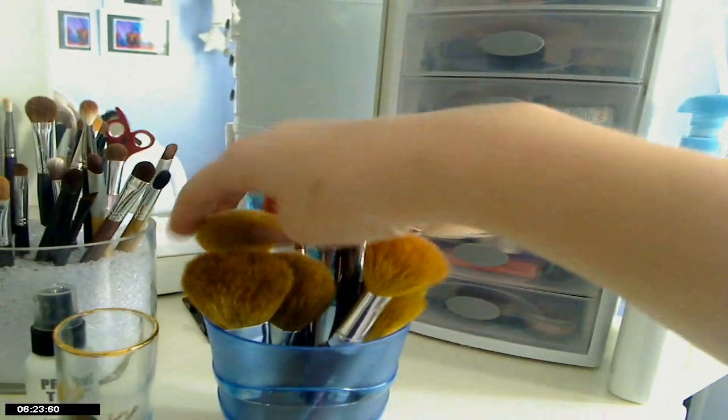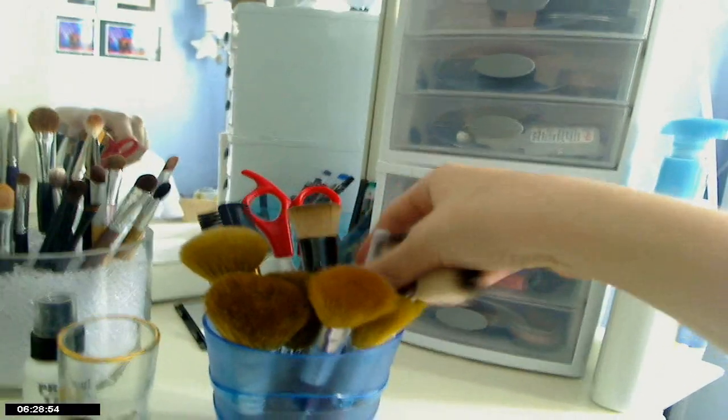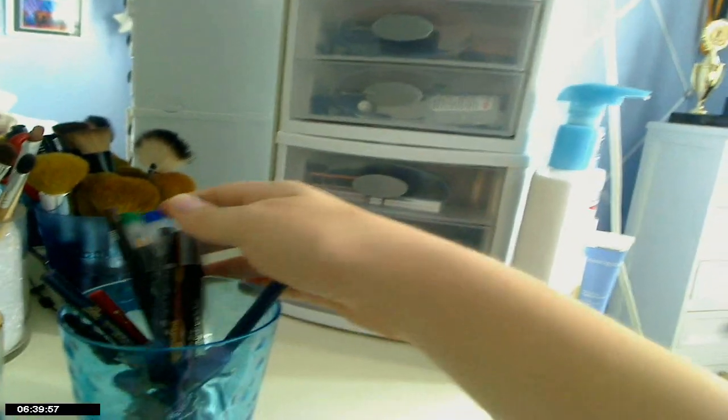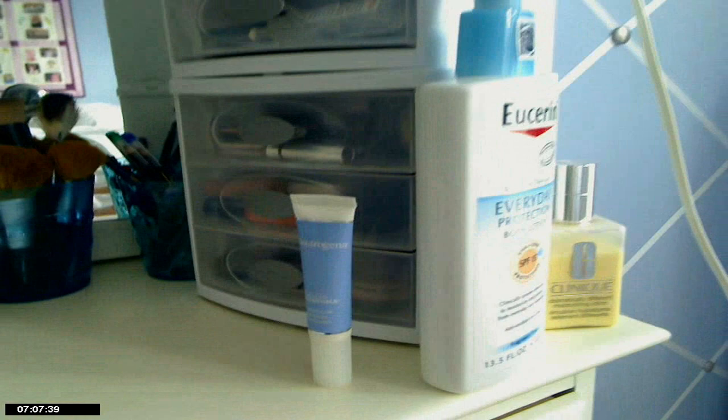These are my face brushes — powder, blush, foundation, whatever — and then a few miscellaneous tools in here because they're easily seen amongst my brushes. Back here I have all my eyeliners, my eyebrow pencils, and any miscellaneous liners with the color end poking up so I can see what color they are. Over here is where I keep my moisturizers — face, body, and eye.